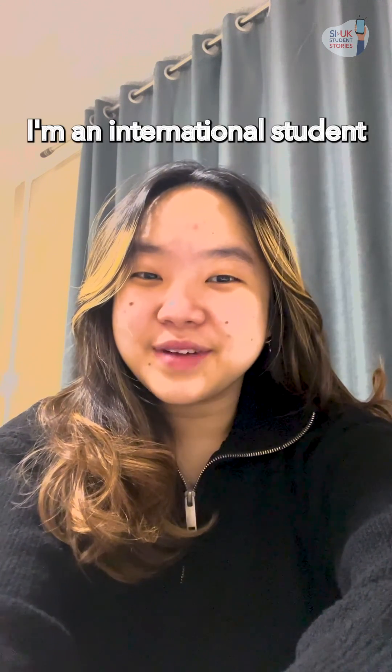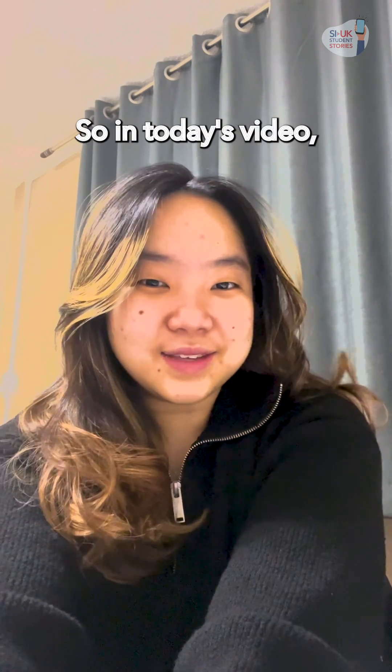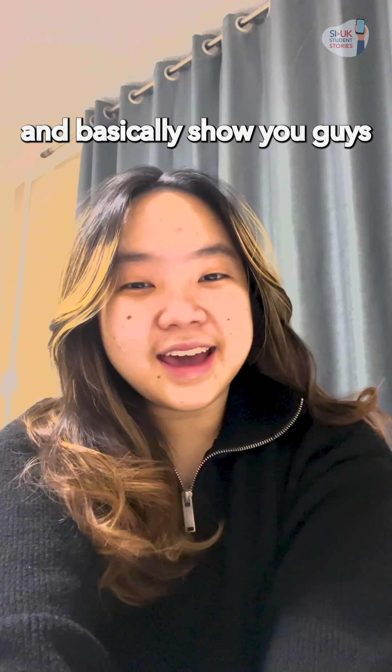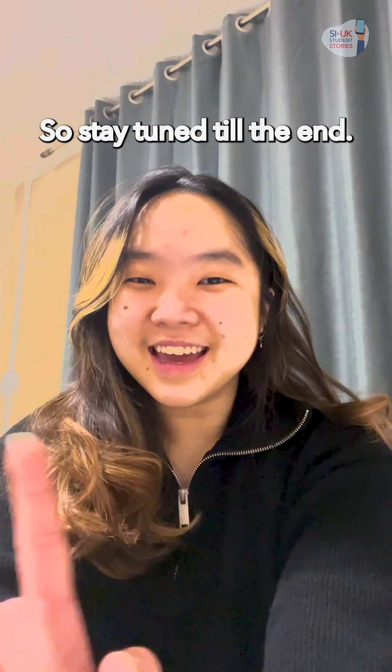Hi, I'm Evelyn. I'm an international student from Southeast Asia, currently studying actuarial science here at the University of York. In today's video, I'm going to show you guys around my campus accommodation and basically show you guys how I created my little home away from home. So stay tuned till the end.